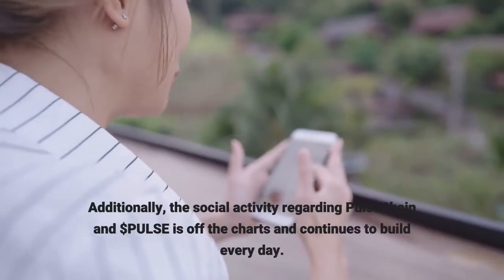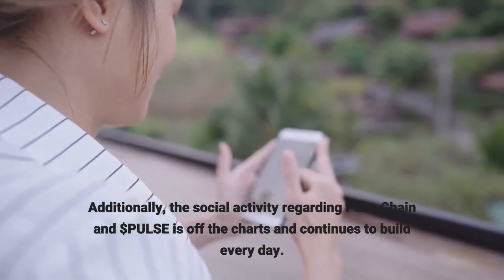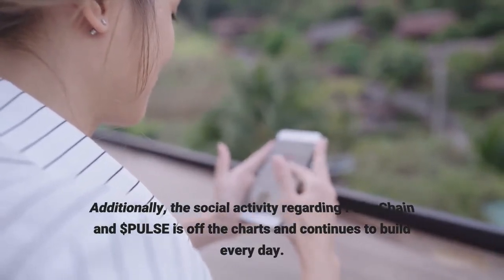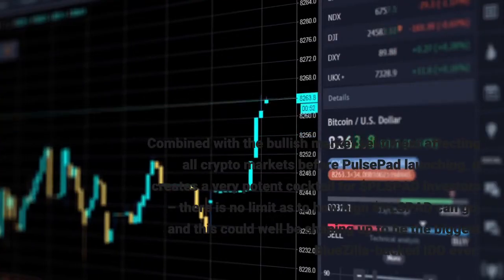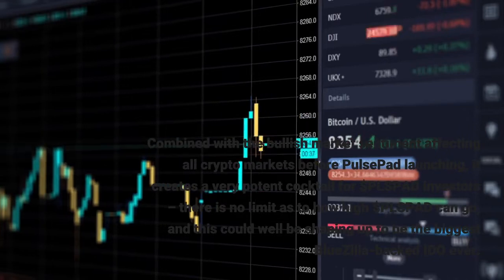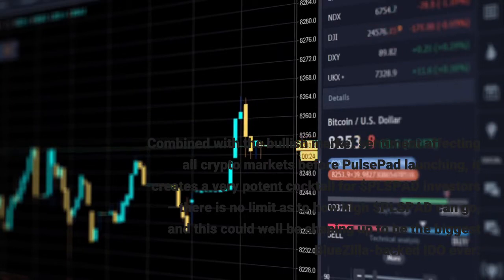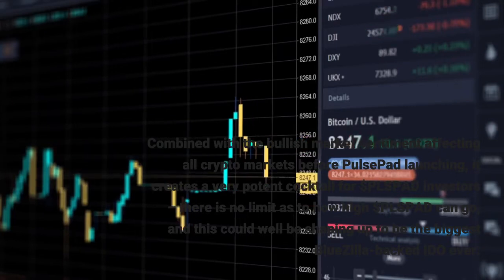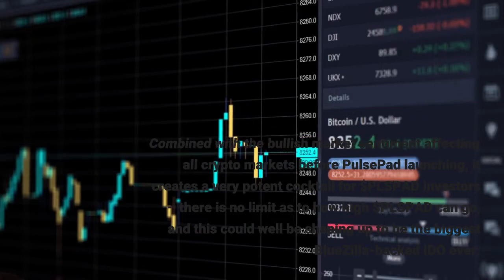Additionally, the social activity regarding Pulse Chain and Dollar Pulse is off the charts and continues to build every day. Combined with the bullish market sentiment affecting all crypto markets before Pulse Pad launching, it creates a very potent cocktail for Pulse Pad investors. There is no limit as to how high Pulse Pad can go, and this could well be shaping up to be the biggest Bluezilla launch ever.